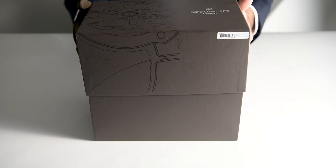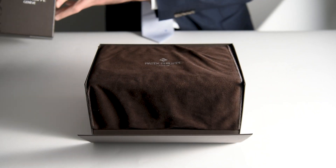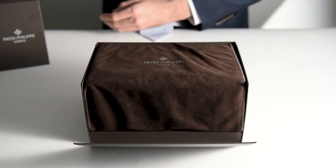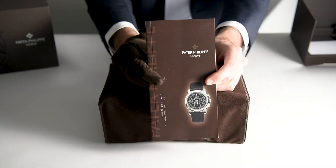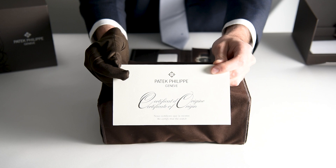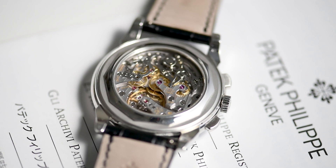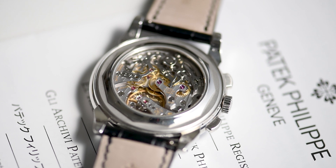This specific watch has never been polished and is in exceptional collector condition. It comes with its solid case back, Patek corrector, Patek leather paperwork wallet, and the original certificate of origin noting a production year of 2010, as well as an additional extract from the archives at Patek Philippe.